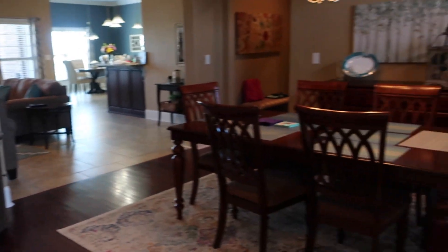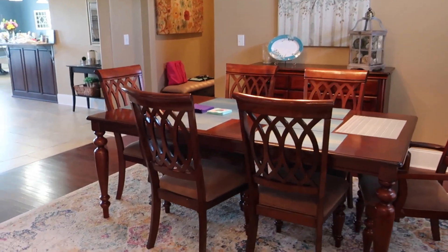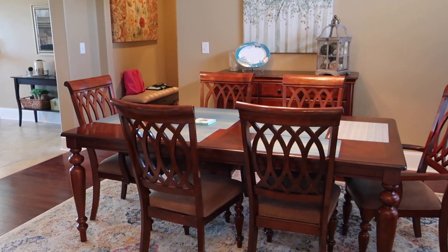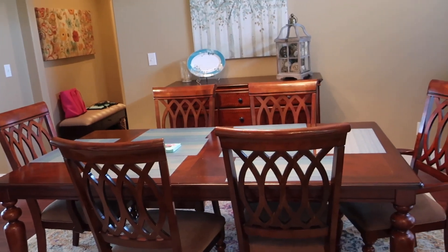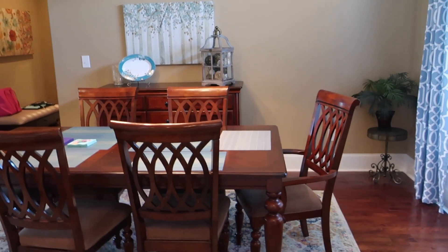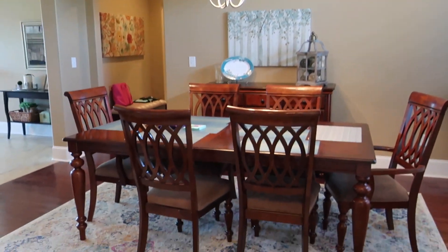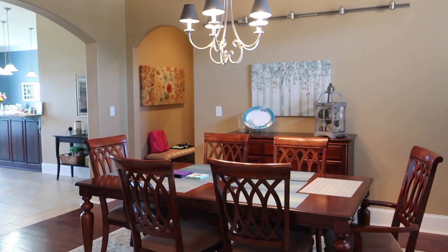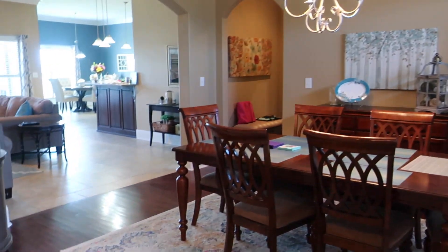The dining room is obviously functional. One thing I always used to do is a table runner and a tablescape, but that completely went out the window when I started working full time. I'd like to start doing that again — I love decorating the table and we eat dinner in here every single night, so it helps add a little ambiance and I can match the seasons. Other than that, the dining room is pretty set. I bought the furniture when we lived in Illinois and I still really like that set.